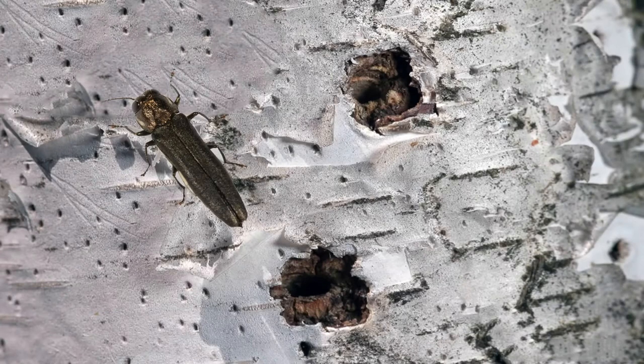Birch borer is a flat-headed borer. It's in the same family as emerald ash borer — same exit holes, same damage. They just prefer the birch tree.